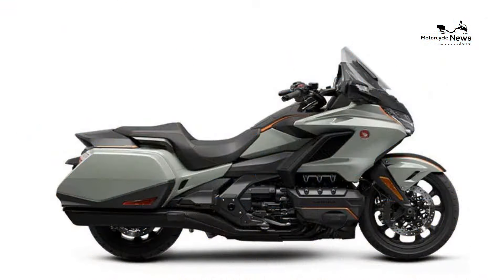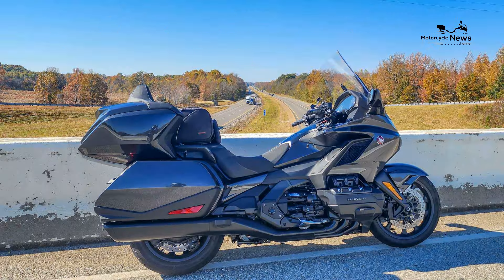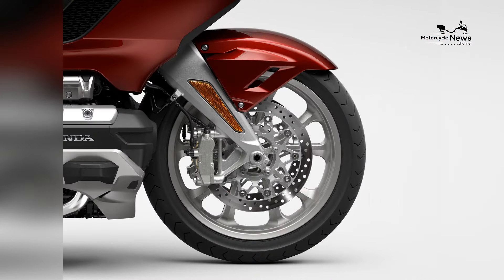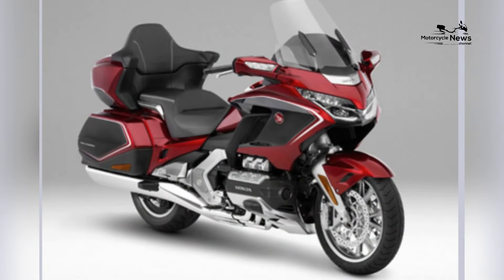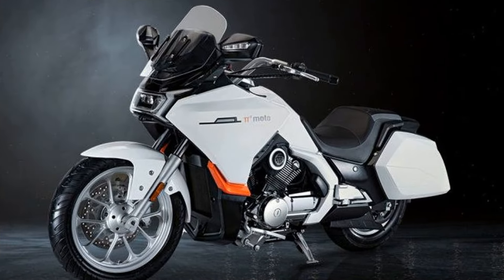Design-wise, the Gold Wing exudes an aura of sophistication and grandeur. The bike features a sleek and aerodynamic body, with a distinctive front-end housing the iconic LED headlights. The attention to detail in the Gold Wing's design extends to its luxurious amenities, including an electrically adjustable windscreen, spacious saddlebags, and a comfortable rider and passenger seat. The Gold Wing's design is not just about aesthetics — it's a statement of Honda's commitment to providing a lavish and enjoyable touring experience.